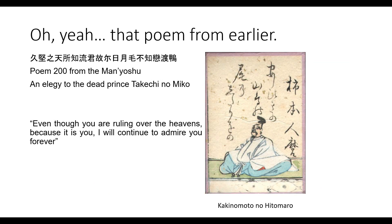Oh yeah — in that poem from earlier, Poem number 200 from the Man'yōshū, an elegy to the dead prince Takechi no Miko, written by Kakinomoto no Hitomaro. Translated simply into English, Kakinomoto no Hitomaro is saying: 'While thinking of the dead prince — even though you are ruling over the heavens — because it is you, I will continue to admire you forever.'